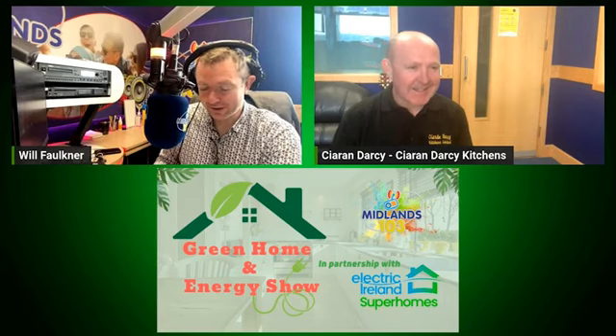And if you're in the kitchen looking around thinking, hmm, this might be the year when I finally do something with it, well, Ciarán Darcy from Ciarán Darcy Kitchens is here with ideas galore.